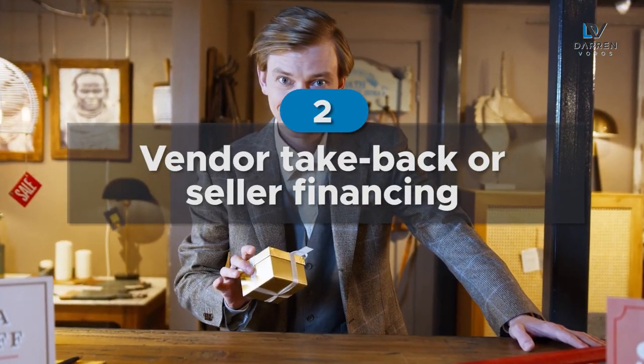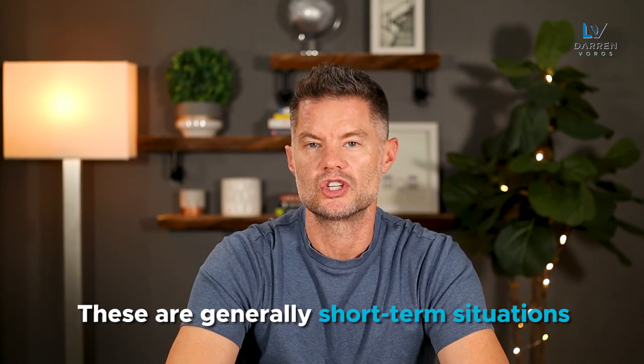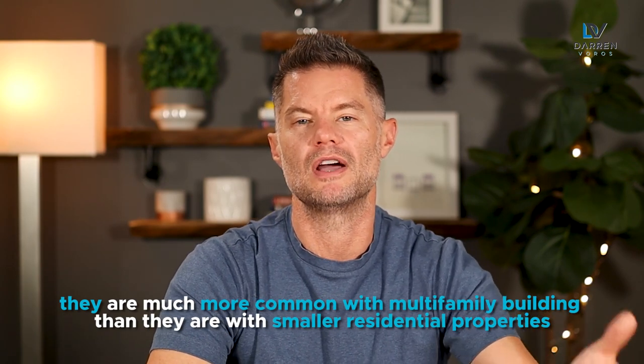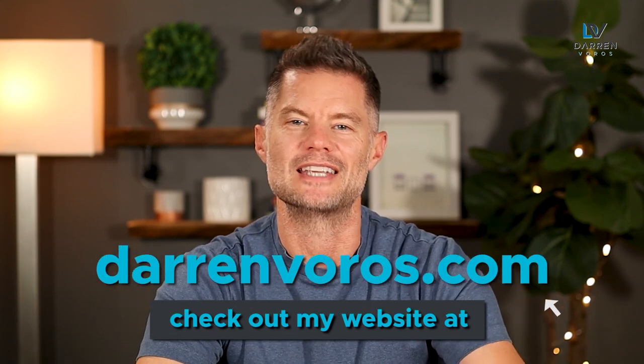Number two is the vendor take back or seller financing. There's nothing saying that you have to go to a bank to finance a property. In the multifamily investing space, many sellers are used to holding a mortgage on their properties. In this scenario, a seller would offer a potential buyer the opportunity to purchase the property from them but still hold a mortgage on the property as a way to continue to make money without owning or managing it. These are generally short-term situations — one to five years in the commercial world — and they are much more common with multifamily buildings than with smaller residential properties.